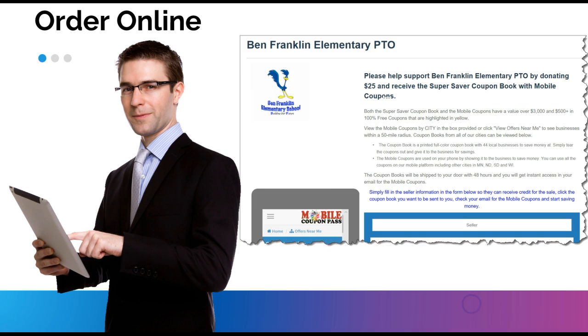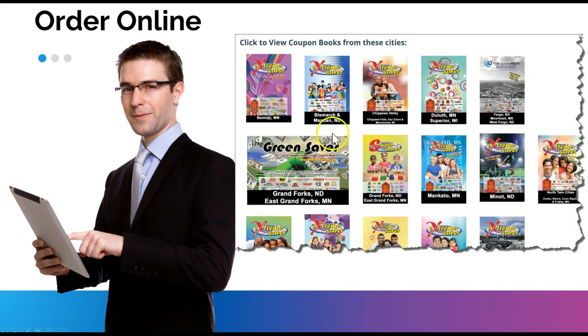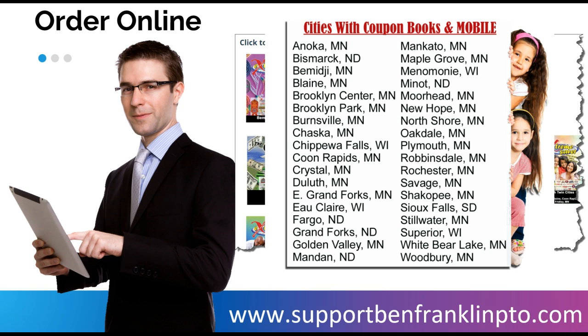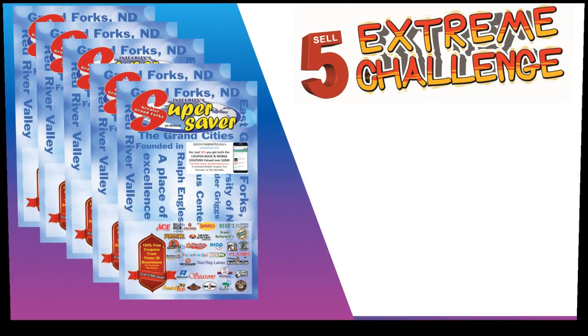You can also order online — this is on your instruction sheet. You send people to your website, they can view the mobile coupons and coupon books, put your name in as the seller so you get credit toward prizes, and order the coupon books they want from any of the available cities. We'll send it directly to them and they get instant access to mobile coupons as well. The website is www.supportbenfranklinpto.com.